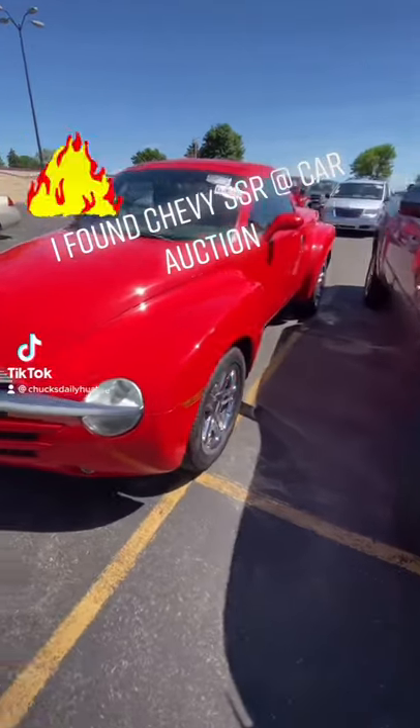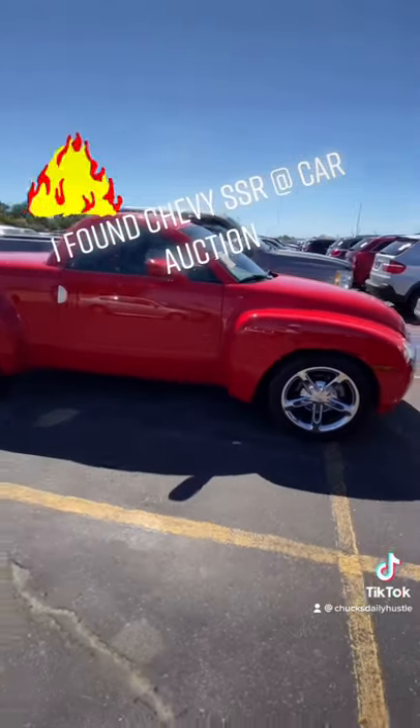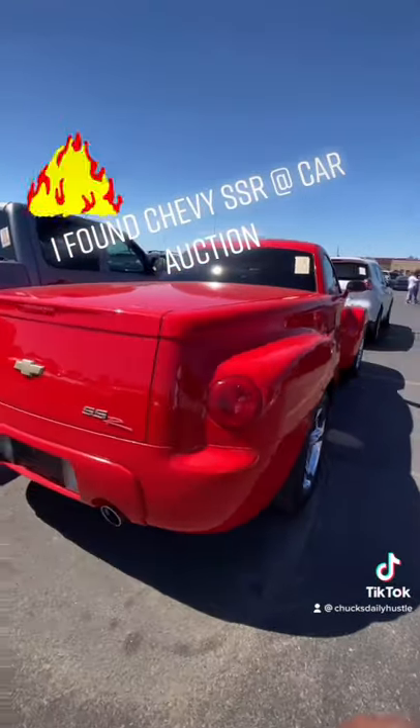Look what I found, y'all. 2005 Chevy SSR, man. Look at that thing. She is pretty. Look at that thing, man.